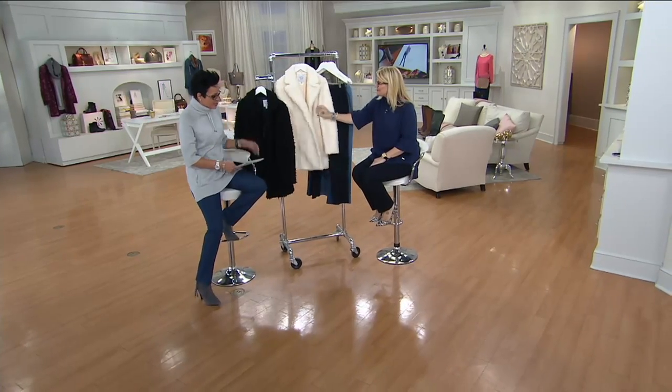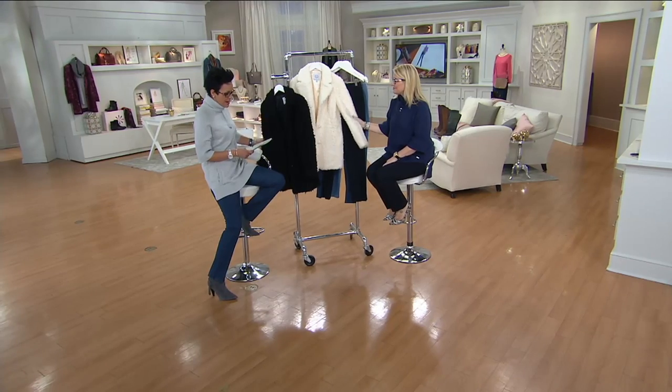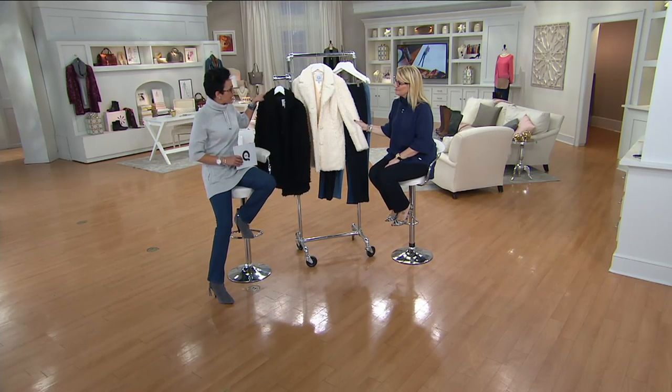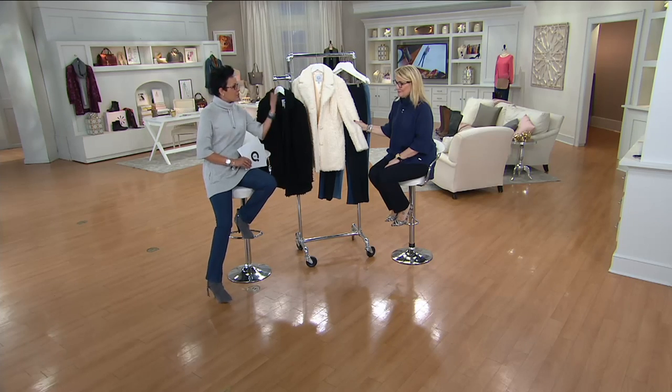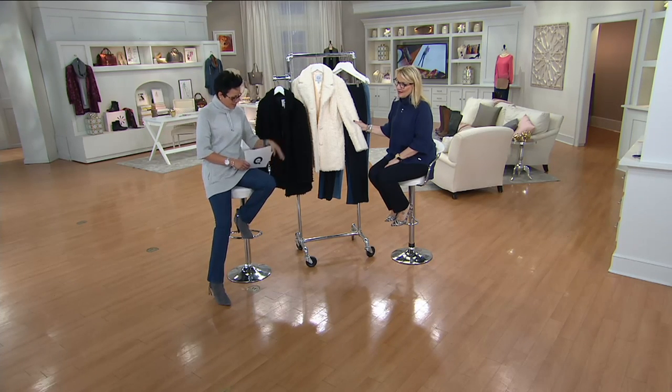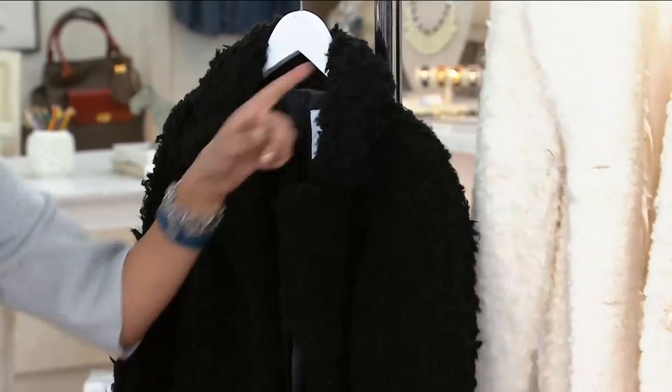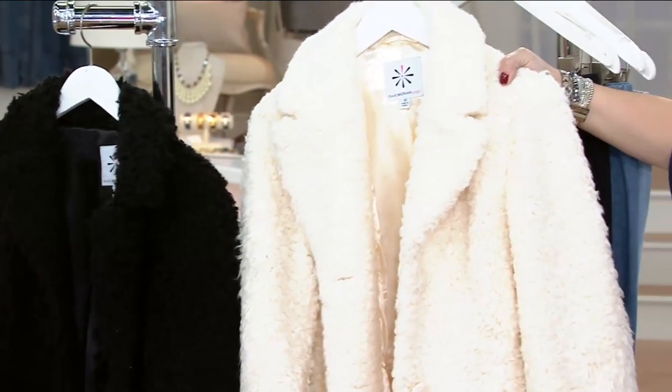We're going to move on to toppers for Isaac. This is a jacket — a faux fur coat from Isaac. It's $139. We've got it on five easy payments of $27.80, in the most popular fashion colors ever. We've got our black, extra extra small to 1X and 3X. And then we also have our ivory, extra extra small to 3X.